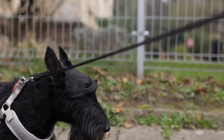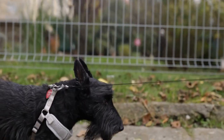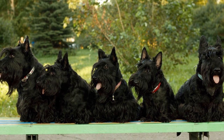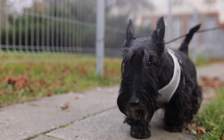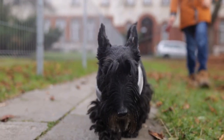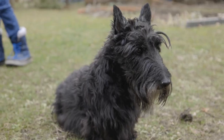For a unique and personalized touch, you can commission a custom piece of Scottish Terrier art. Many artists offer this service, allowing you to have a one-of-a-kind artwork featuring your own Scottish Terrier. This can make for a truly special and meaningful addition to your collection, as it celebrates the individuality and personality of your beloved pet.